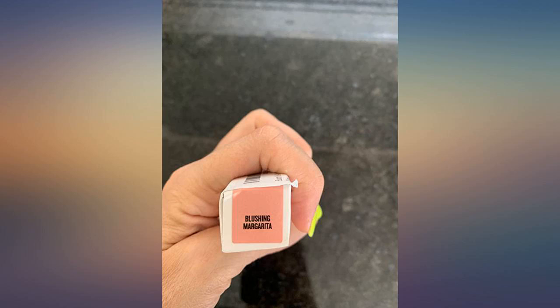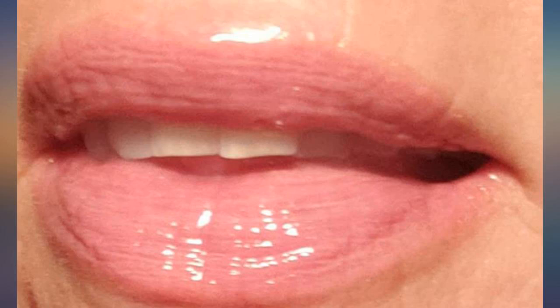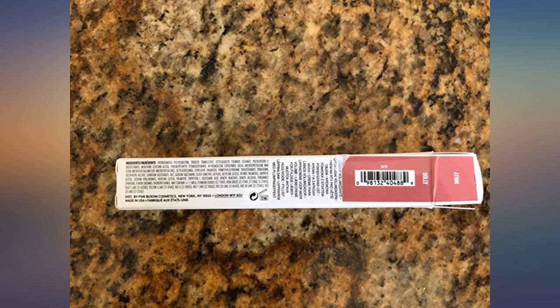You will have to reapply multiple times if you want the effect to last longer. Blushing Margarita is a light pink. I use a natural hued lip liner underneath the lip cream so it looks lighter. Without a lip liner, this shade would be pinker. Pinkadolly is a very light nude shade.